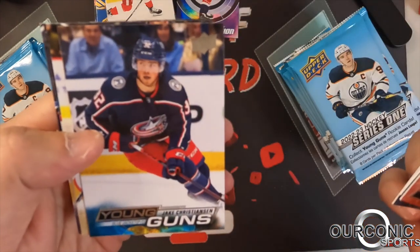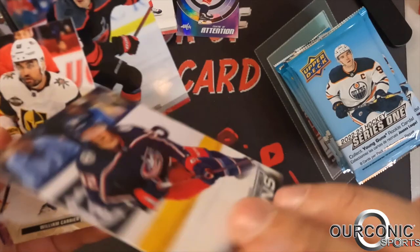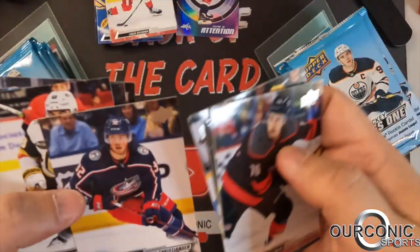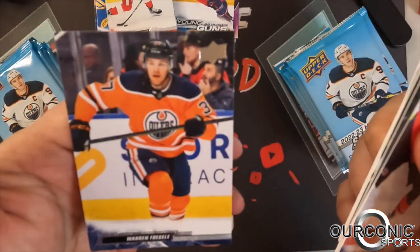Brady Tkachuk, Stuart Skinner, Anthony Stolarz, Tanner Jeannot. We got our first Young Gun — Jake Christensen of the Columbus Blue Jackets. You can see it says Young Guns right on the back. We expect six of these, and those are the main cards every year out of these sets.